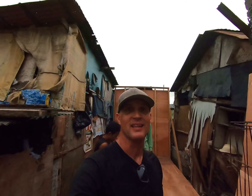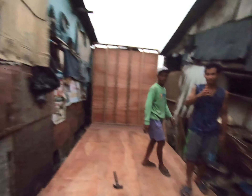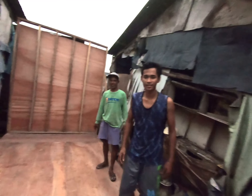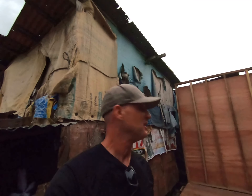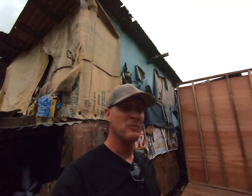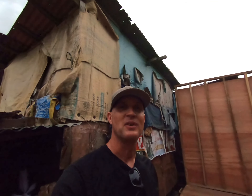All right guys, as you can see behind me we've got a lot done today and had some great help. Joma and Ato are relatives of this family and they absolutely worked their tails off today helping get this done. The big stuff is done — we just got to frame up the walls tomorrow and put the roof on and it'll be done.